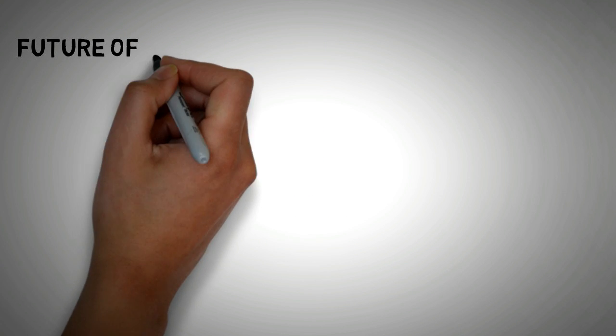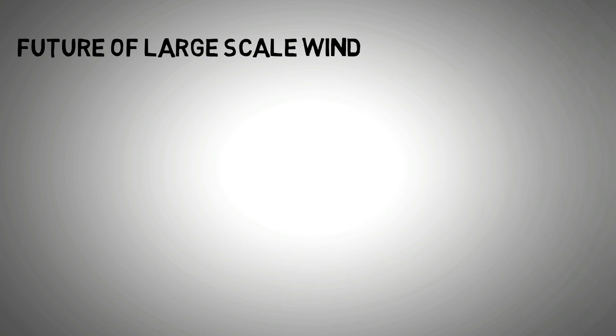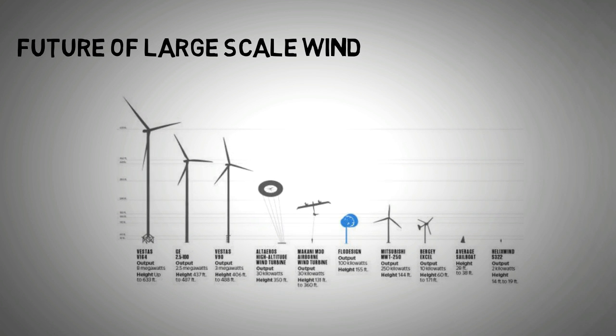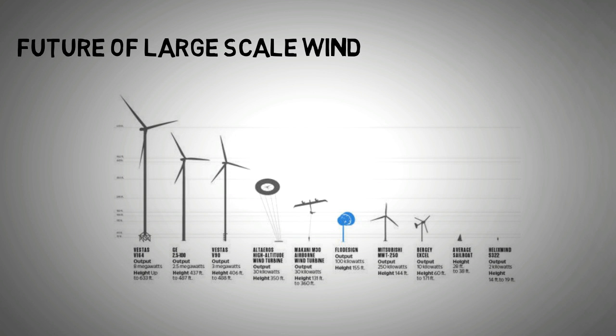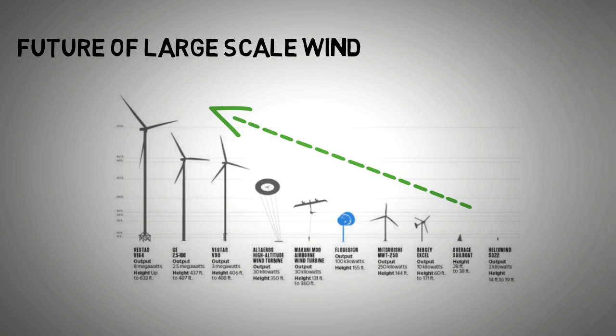Now let's look at what the future holds for large-scale wind turbines. The wind industry has been shifting towards larger wind turbines over the past decade. Commercial wind turbine manufacturers kicked off their designs at 750 kilowatt turbines and soon moved towards 2.3 megawatts. Three years later the industry gravitated towards 3.2 megawatt wind turbines. Today the wind industry is still looking upwards, and there are a few reasons for this trend.